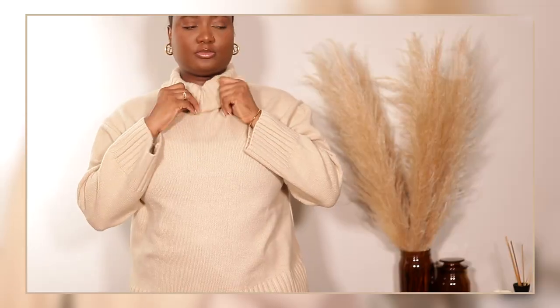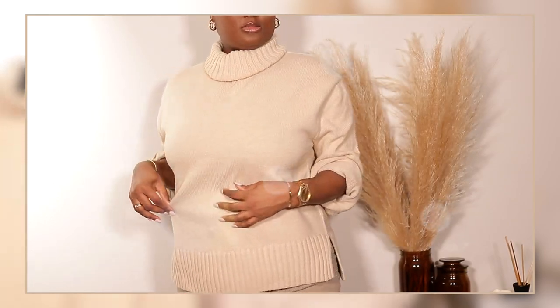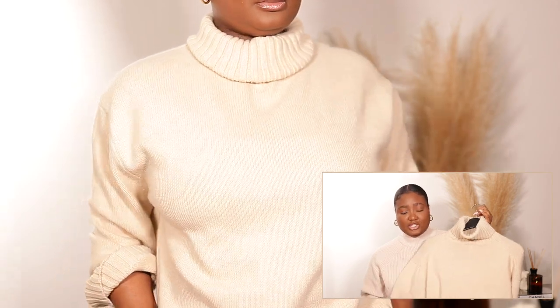The next one I want to talk about is a turtleneck sweater — don't be scared by the turtleneck, it has a very wide neck so you can definitely double fold it if you don't want to feel too suffocated. It's pretty airy and flowy. You can wear this in the mornings or at night when it's super cold. This is in the shade beige, goes for $34.99, and I got it in a size medium. I think it looks super cute with shorts and some booties.